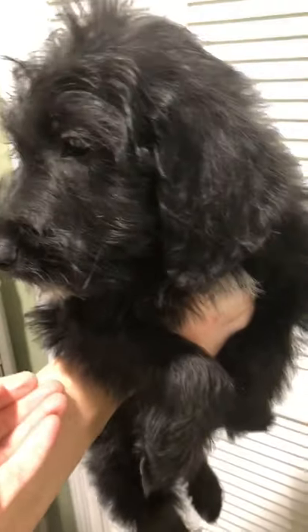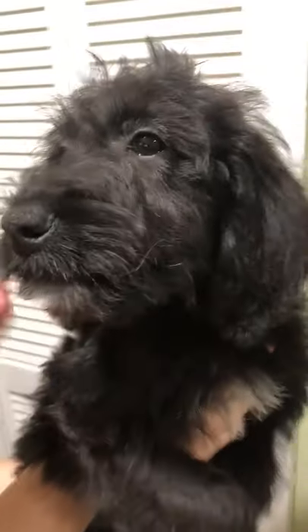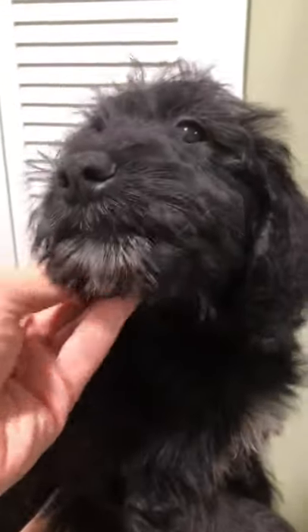Hey, this is Corbin, our black griffidoodle. He's got some white on him, but he's just the sweetest little guy.